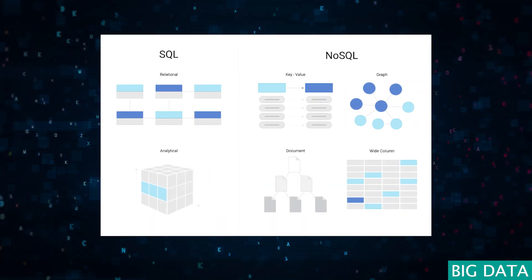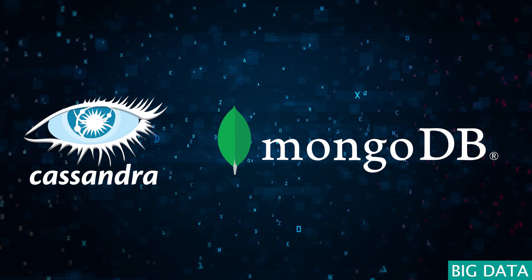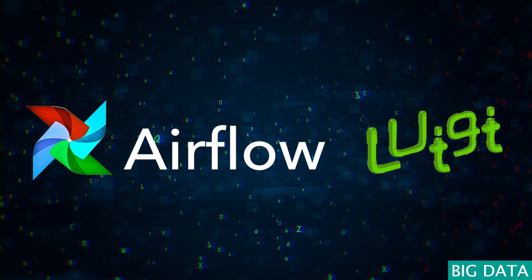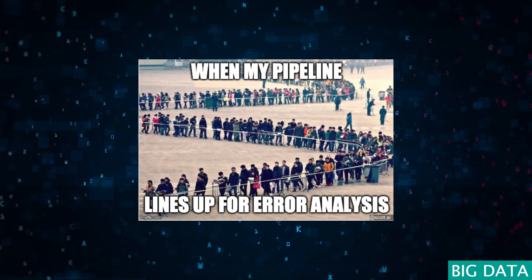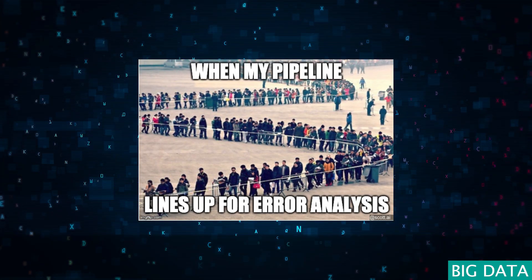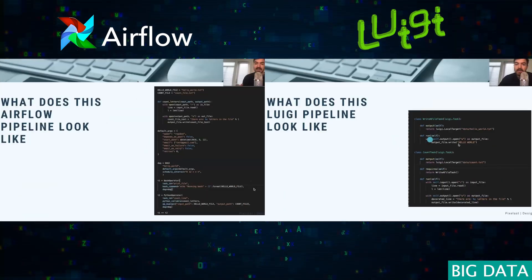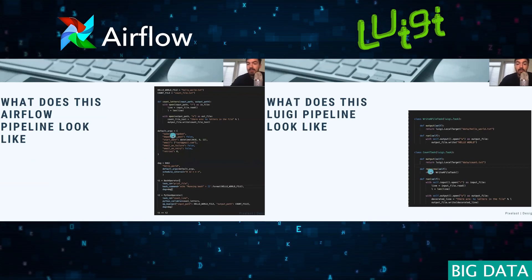The landscape of data storage is enriched by NoSQL databases such as Cassandra and MongoDB, which provide flexible and durable storage solutions for the ever-changing structure of big data. Workflow orchestration tools like Airflow and Luigi manage the complex dance of data pipelines, automating processes with precision and efficiency. These tools collectively empower data scientists to analyze, harness, and derive insights from big data's expanse.